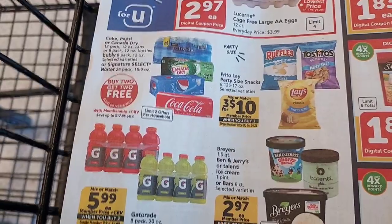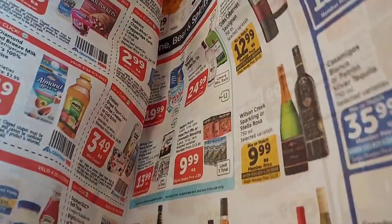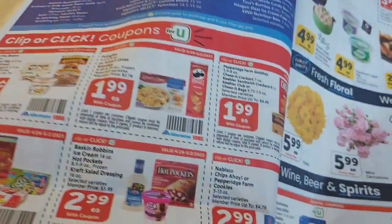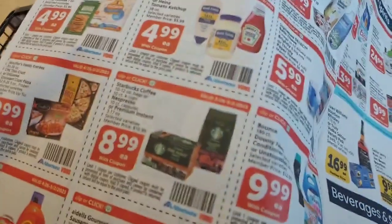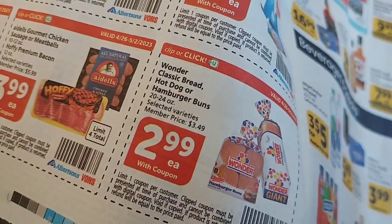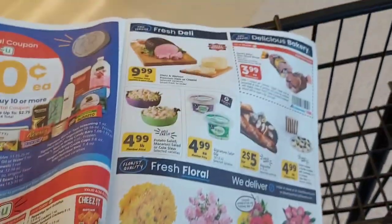Sodas, buy two, get two free. Chips for $10, but you've got to buy them in sets of three. Here we have in-ad coupons that you can clip, or you can put them to your account digitally. I actually need some mayonnaise, so I'm going to pick that up. Wonder Bread is $2.99. There's a $0.25 off when you buy two loaves. Hey, it's better than nothing.